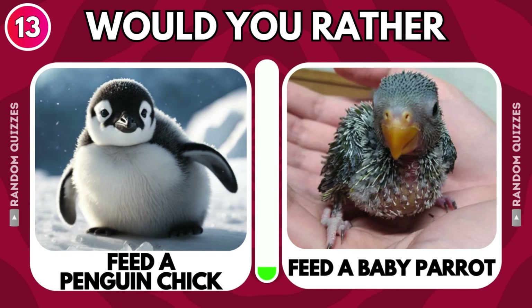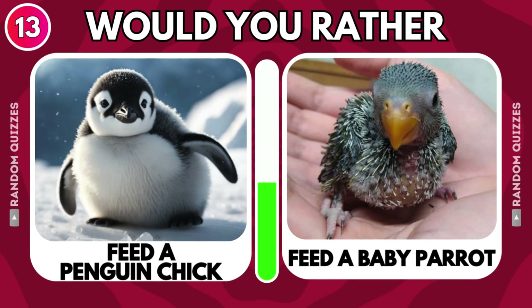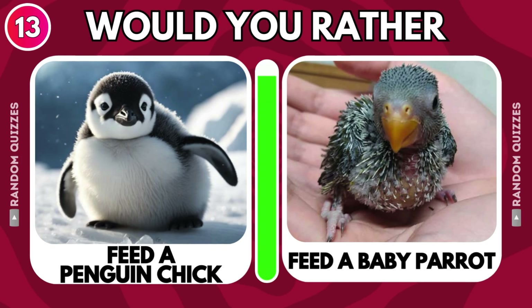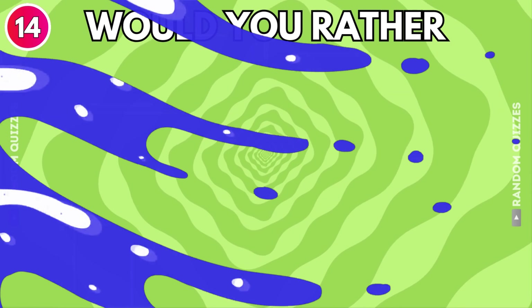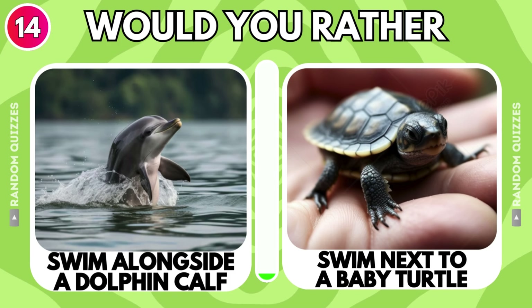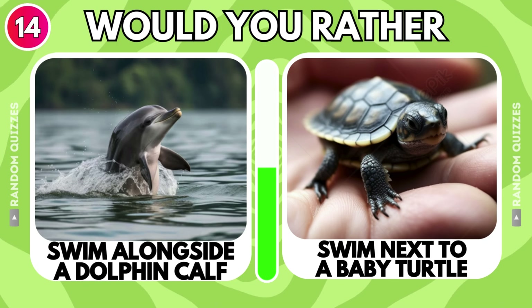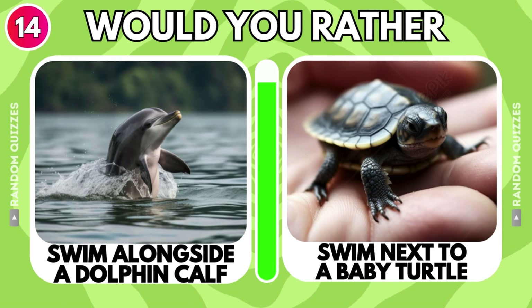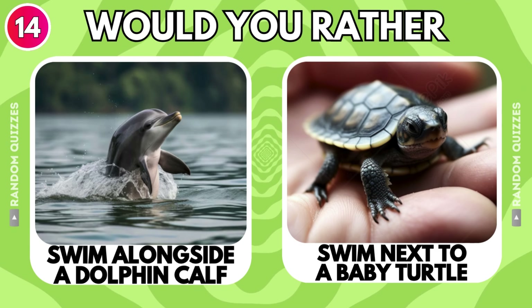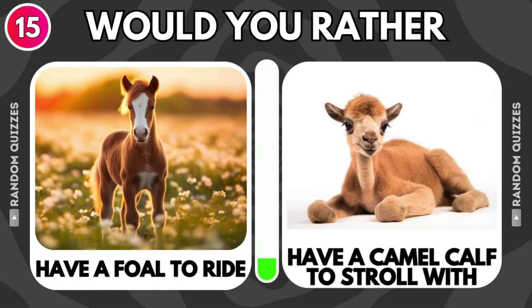Feed a penguin chick or feed a baby parrot? Swim alongside a dolphin calf or swim next to a baby turtle? Be followed by a camel calf to stroll with?